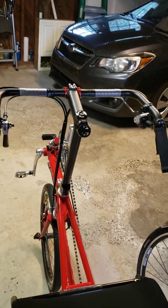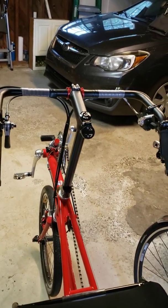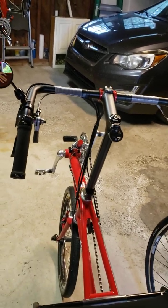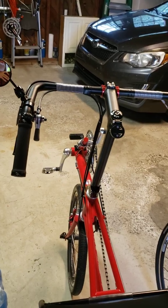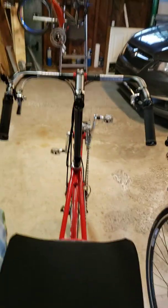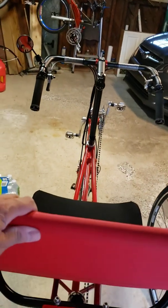The P38 even out-flops my cyclocross bike, which is a little bit of an issue. So what am I going to show you? Let me just show you — I'm just steering the bike from behind, just pushing it.